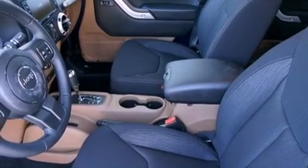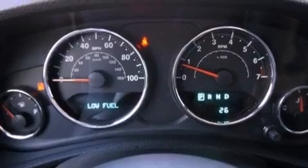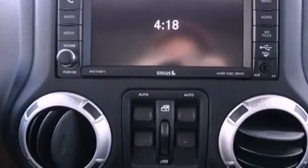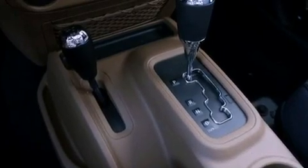Also included are aluminum wheels, a low tire pressure indicator, traction control and stability control systems, hill start assist, air conditioning, and heated seats that can warm you up in seconds, keeping you and your passengers comfortable the whole trip.